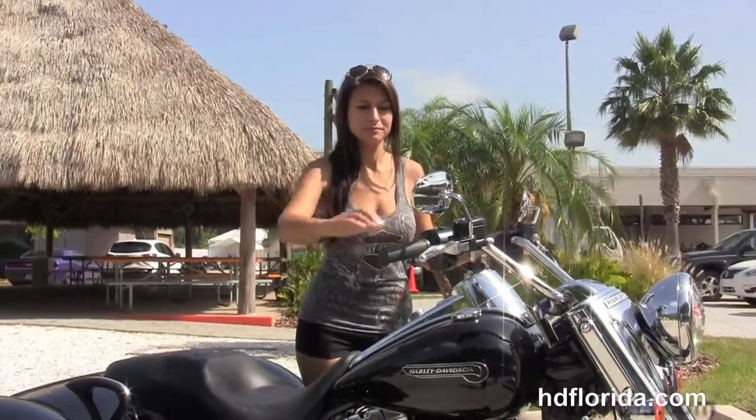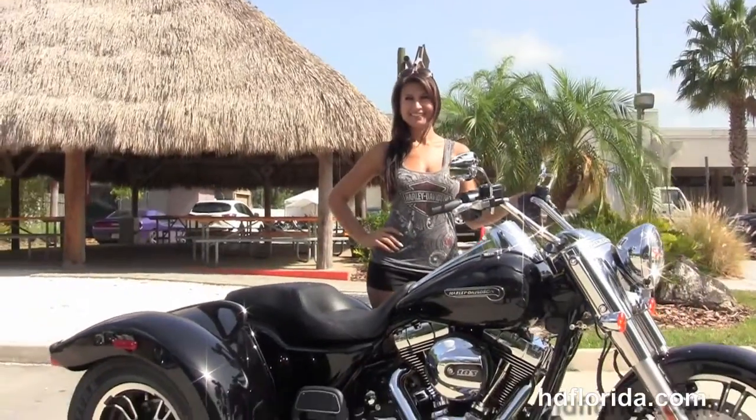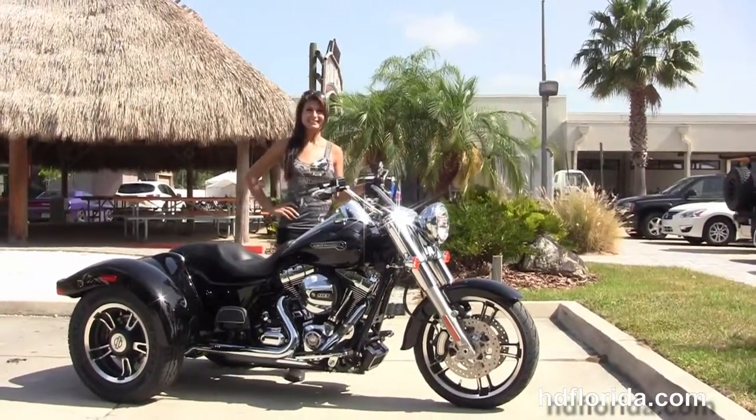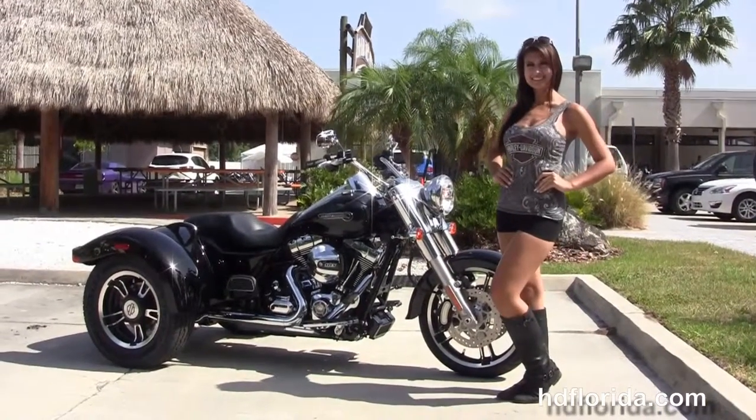Let's get her fired up real quick. Here at the world-famous Harley-Davidson of Florida, all bikes are fully serviced and safety inspected. We take anything on trade — import motorcycles, cars, campers, trailers, boats, RVs, ATVs. You name it, we take it as long as we don't have to feed it.